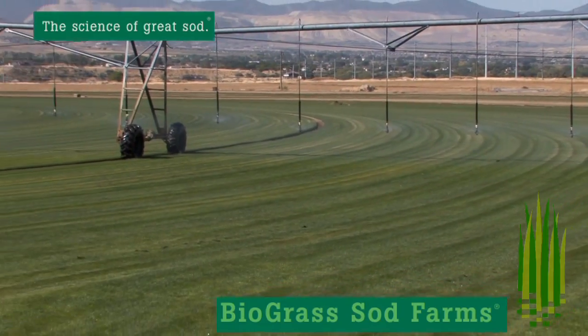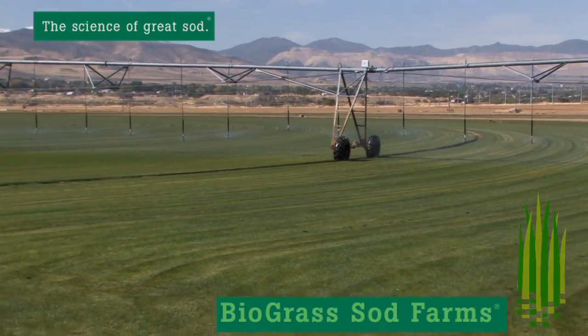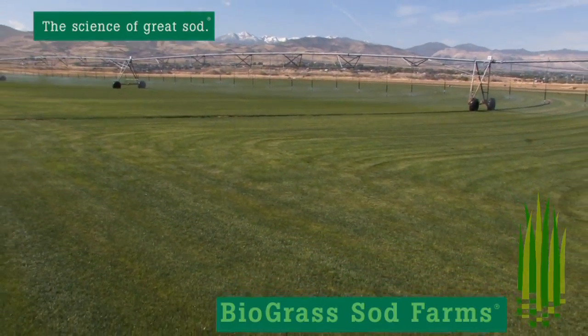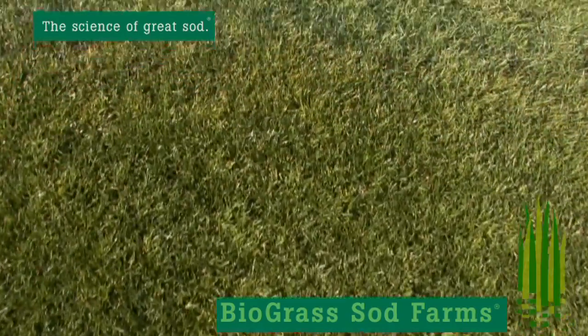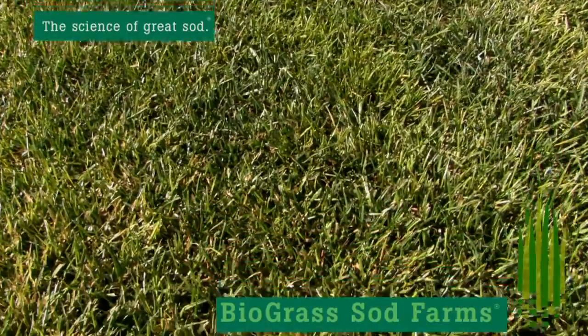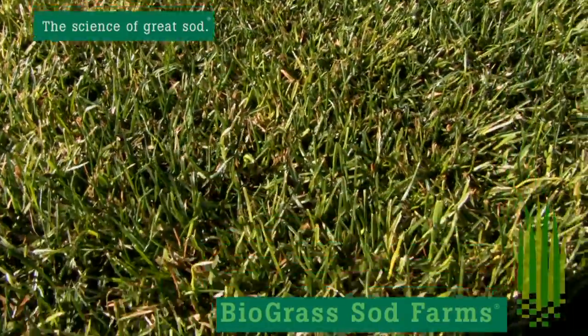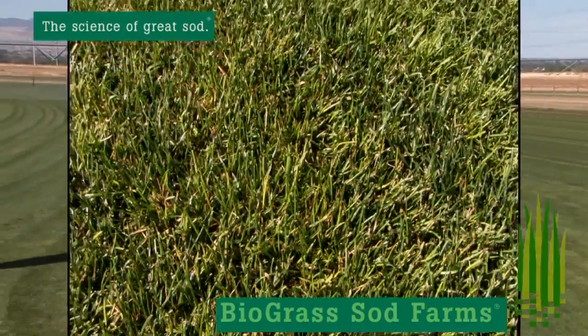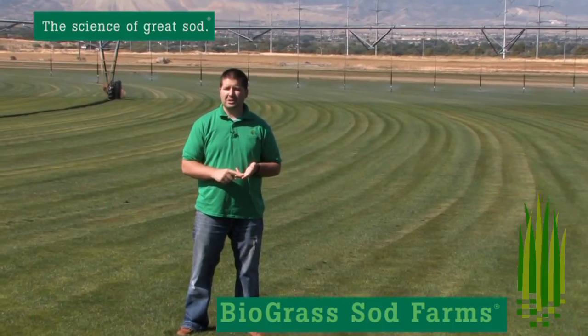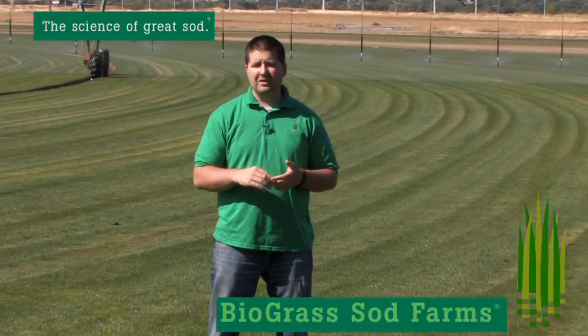Bio Blue is Biograss's answer to the Kentucky bluegrass. The mixture I'm standing on has some bluegrasses and also has some perennial ryegrasses. The reason why we do a combination of those is it provides an elite seed and sod variety for you, so that you know you're going to have the best looking lawn, the darkest green color, the lawn that's going to provide the most aesthetic appeal for your property.